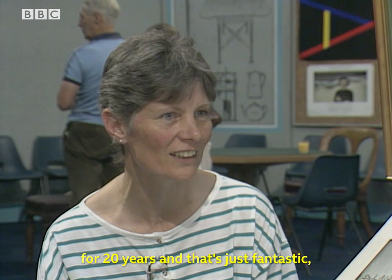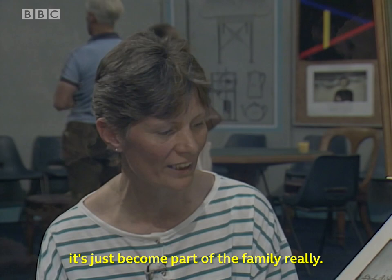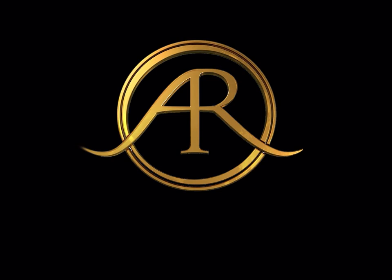You're somewhat surprised, aren't you? Well, yes. I mean, we've just had them 20 years, and that's just fantastic. We just love them — he's just become part of the family. We just love them.